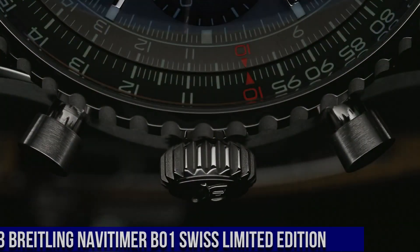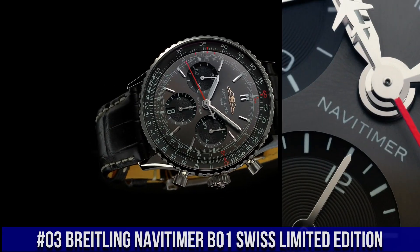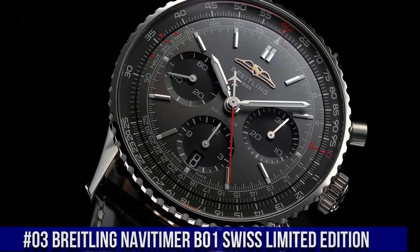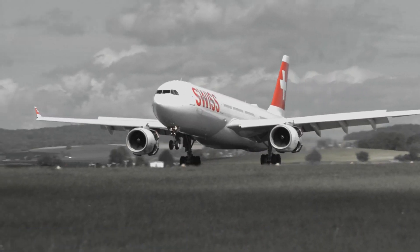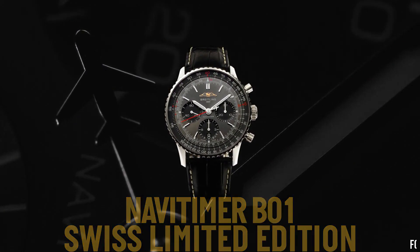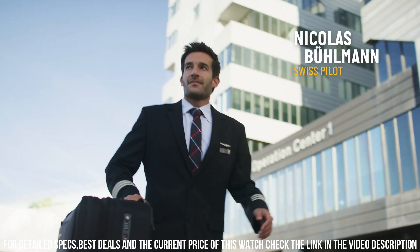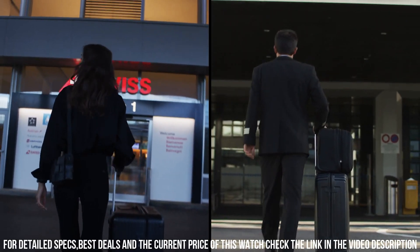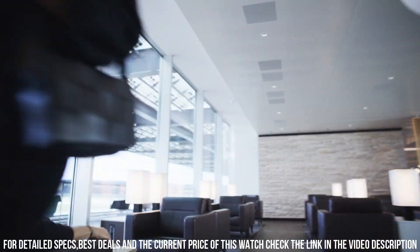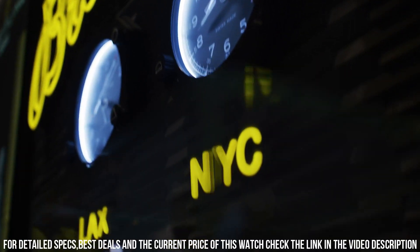Number 3. Breitling Navitimer B01 Swiss Limited Edition. Case size: 41 millimeters. Case material: stainless steel. Case back: open. Strap material: alligator. Strap color: black. Buckle type: folding clasp. Reference: AB01395A1B1P1. Movement: automatic, Breitling manufacture caliber 01, in-house. Power reserve: 70 hours. Functions: hours, minutes, chronograph, date, small seconds. Water resistance: 30 meters / 3 bars.